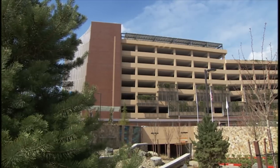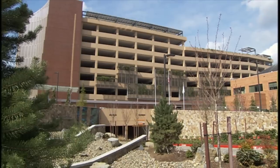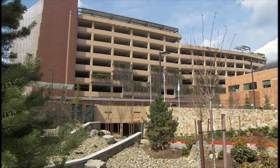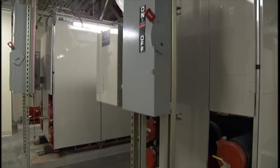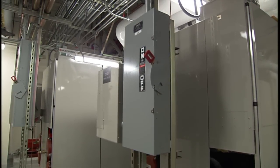We look at everything from how we use our facilities to reduce water usage, and then from energy components, it's the selection of all of the major mechanical equipment that we use to heat and cool and provide services for the hospital. We look at all of those components and try to find the most energy efficient model that's on the market.